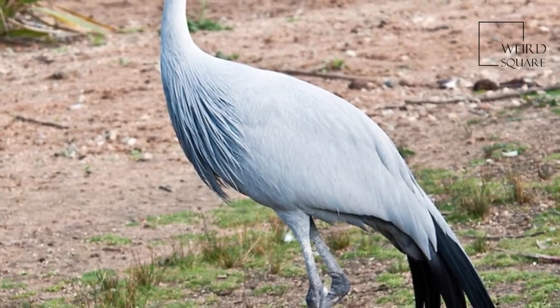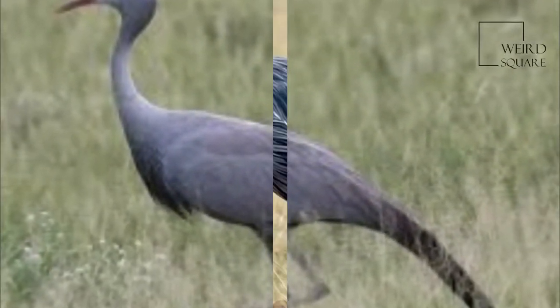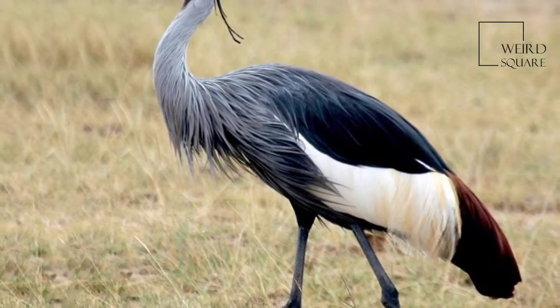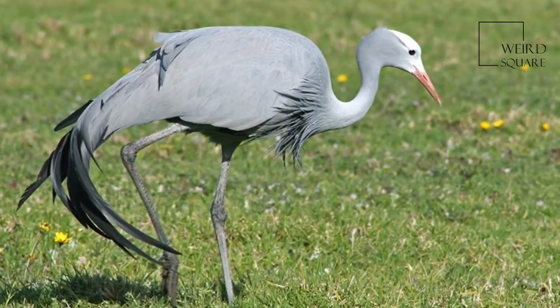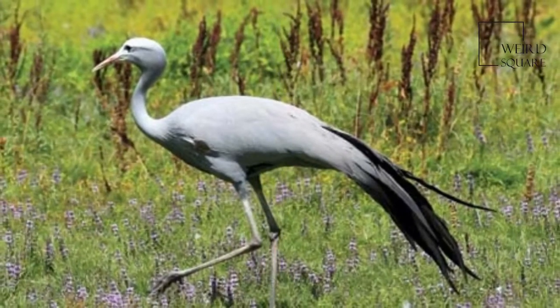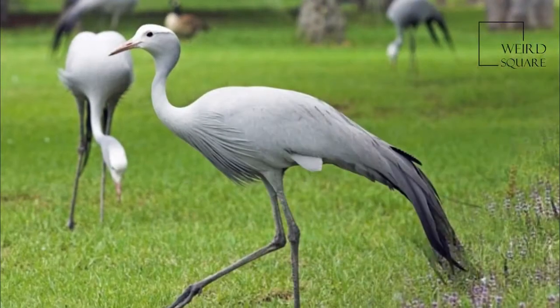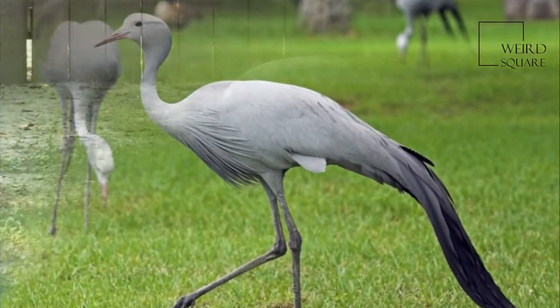It weighs 3.6 to 6.2 kg. Among standard measurements, the wing cord measures 51.4 to 59 cm (20.2 to 23.2 in), the exposed culmen measures 8 to 10 cm (3.1 to 3.9 in), and the tarsus measures 20.5 to 25.2 cm (8.1 to 9.9 in).